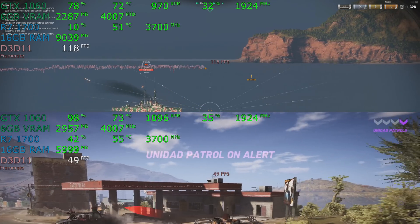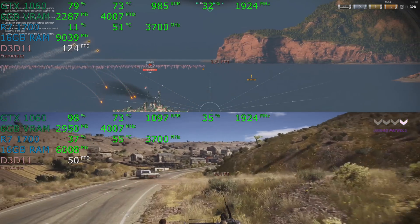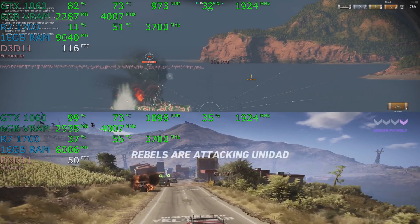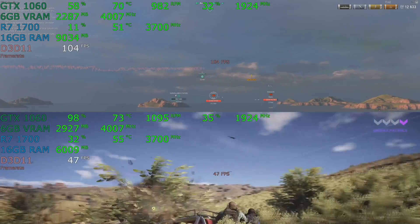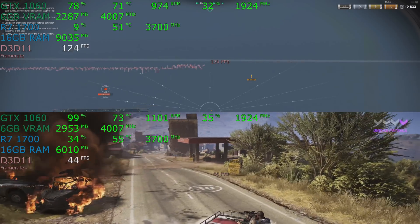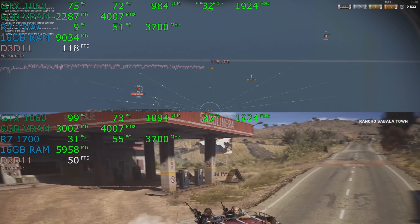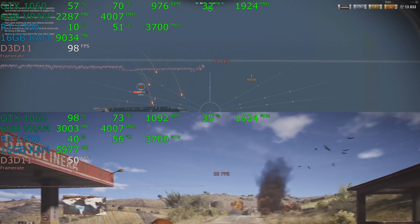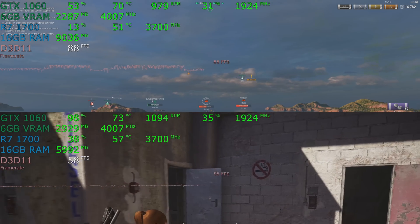That being said, 120 frames per second is spectacular. It's easy to say the Ryzen 7 1700 at 3.7 GHz is a bottleneck — but it's at 120 FPS. Is that a big deal? I don't think so. Sometimes it will be; you can see it dropped a bit during explosions, but we're over 100 FPS. So it's a 'bottleneck,' but the performance is great. On the bottom half of the screen, we're below 60 FPS — but that's the fault of the GTX 1060 6GB card, not the Ryzen 7 1700. Throw a 1080 Ti in there and we'd be over 100 FPS. So that's a graphics card limitation.